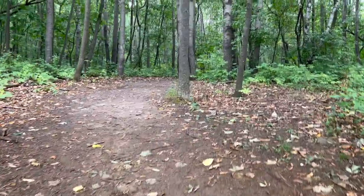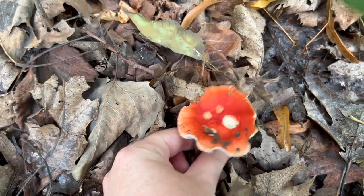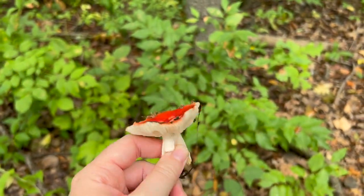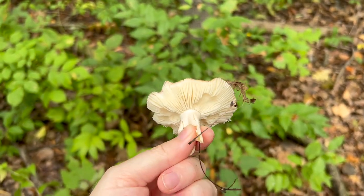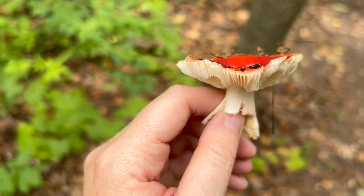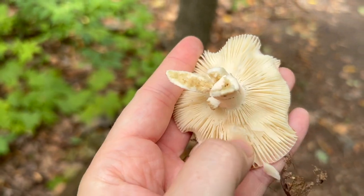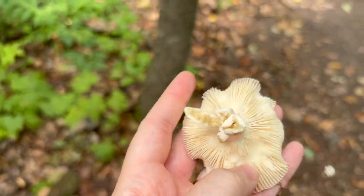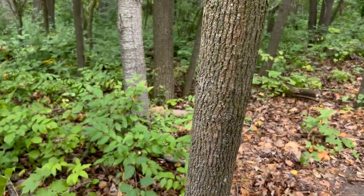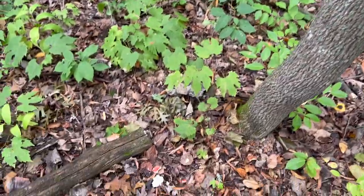Okay, I made it. Russulas are also called brittle gills, and it's pretty self-explanatory. Kind of a fun thing to do if you come upon one — just check out the gills, see how easily they break apart. And if you want, throw them at a tree and watch them explode. Yeah, they definitely work.